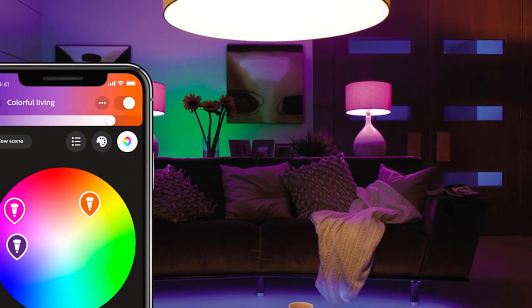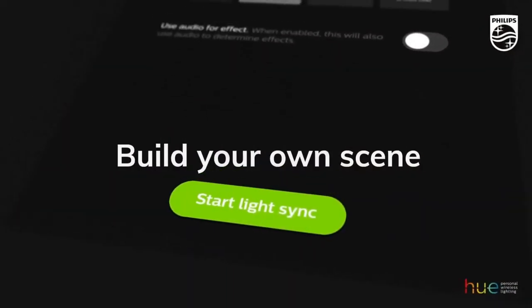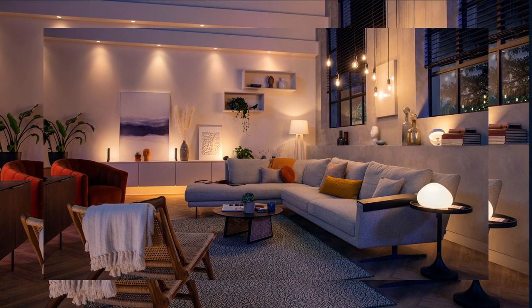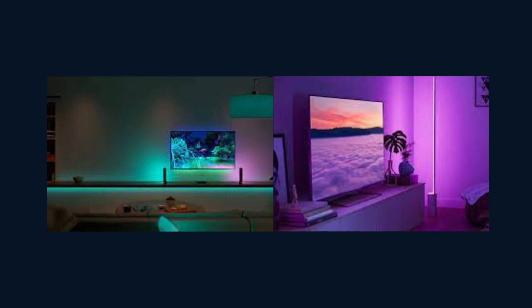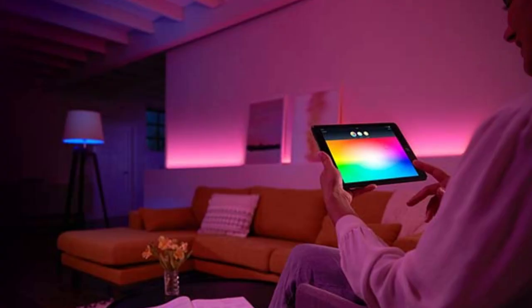Introducing the Philips Hue Smart Lighting System, the revolutionary way to transform your home lighting experience. With Philips Hue, you have the power to create the perfect ambiance for any occasion, all at your fingertips. At the heart of the Philips Hue system is the Hue Bridge. This small device connects to your home Wi-Fi network and acts as the central control hub for all your Hue lights. Using the intuitive Philips Hue app, available for both iOS and Android, you can easily control and customize your lighting setup.